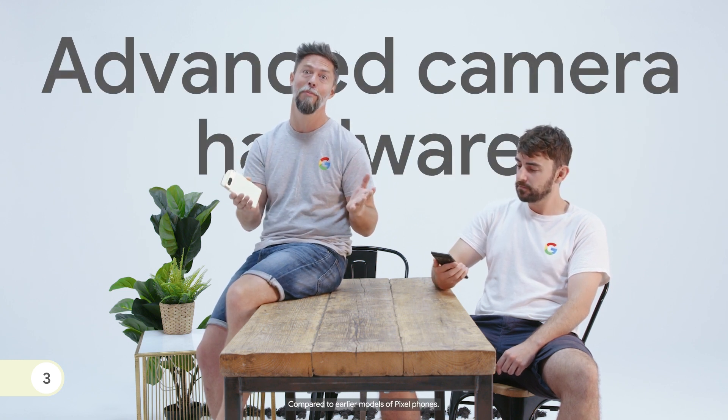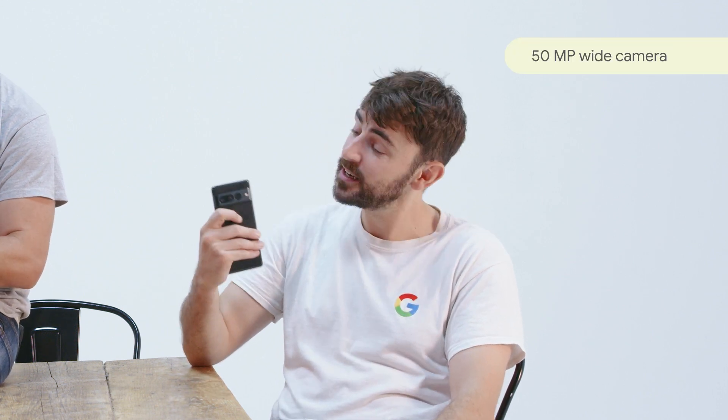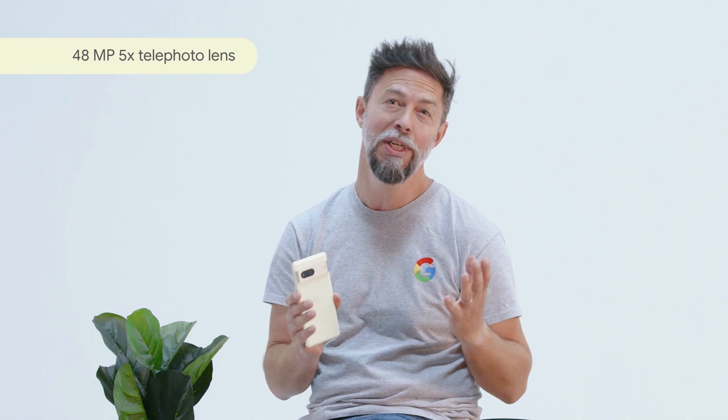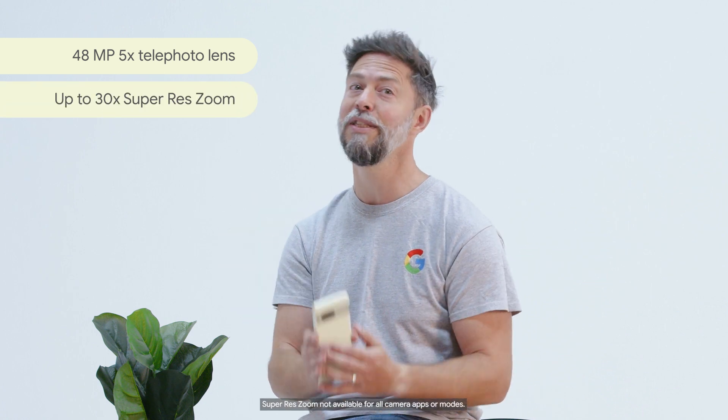OK, number three. The Pixel 7 phones have the most advanced Pixel camera system to date. Pixel 7 Pro's 50-megapixel wide camera has the largest ever sensor on a Pixel camera. Plus, Pixel 7 Pro has a 48-megapixel 5x telephoto lens with up to 30x super-res zoom.